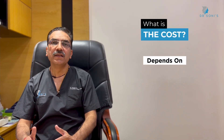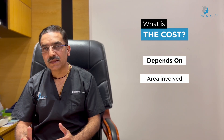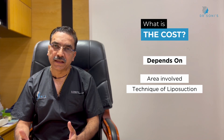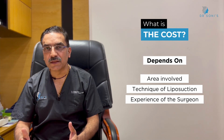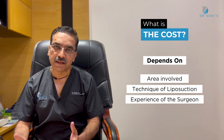The cost of liposuction depends on three factors. Firstly, the area you want treated. Secondly, the technique used — the latest technique is costlier than basic liposuction. And thirdly, the experience of the surgeon who will perform the procedure.